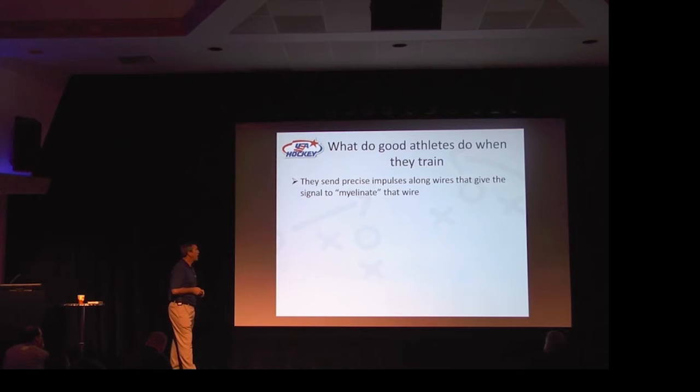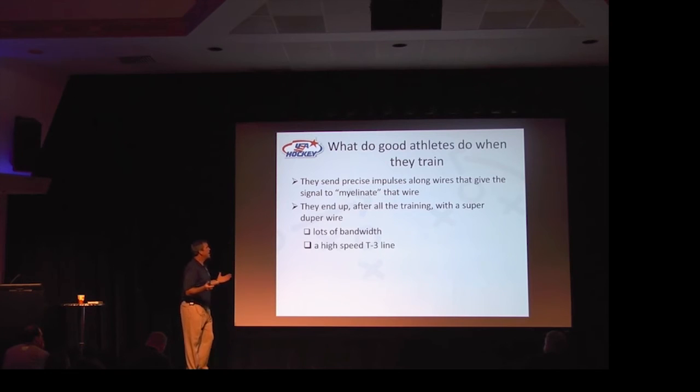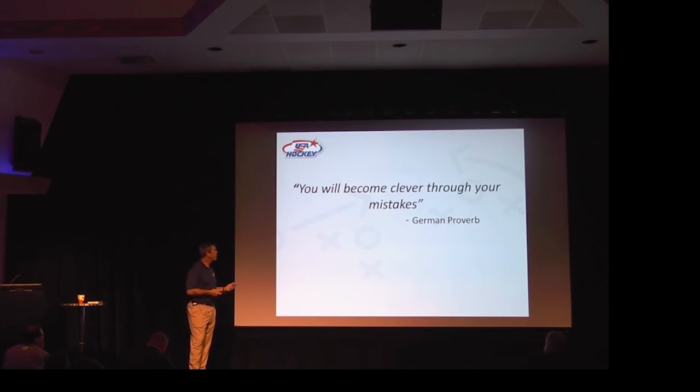What do good athletes do when they train? They send impulses along wires that give the signal to myelinate. After all their training, they end up with a super-duper highway — lots of bandwidth, a high-speed line. That's how you create instinctive skills. That's the process that takes place biologically in your body when you're acquiring skills. So the next question is, how do we leverage these things? How does it happen?